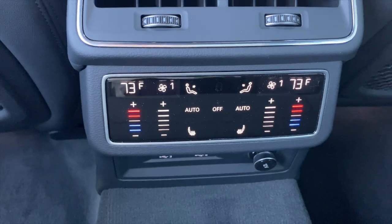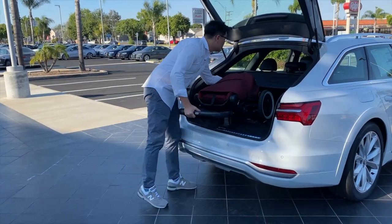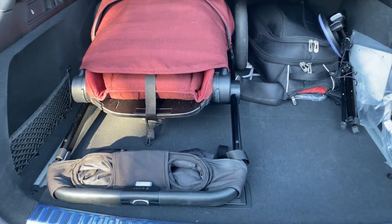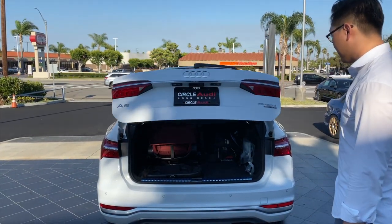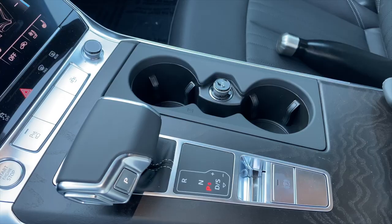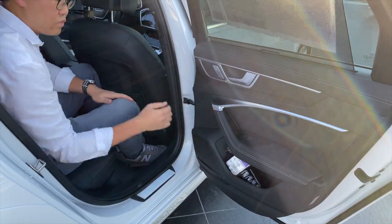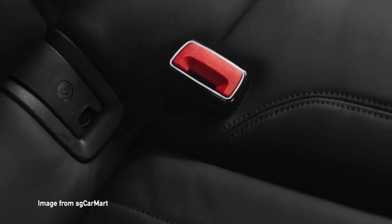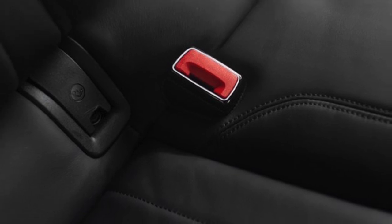The back seat has touch control HVAC as well. Here you can see that I'm loading a large size stroller, and it easily fits with room to spare for my filming gear on the other side. Various sizes of beverages fit in different places without any issues. The belt buckles lighting up is a really nice touch — I'm sure I'm not the only one that's experienced looking for them in the dark.